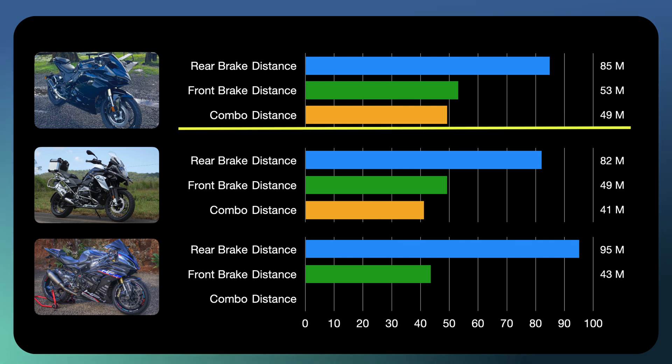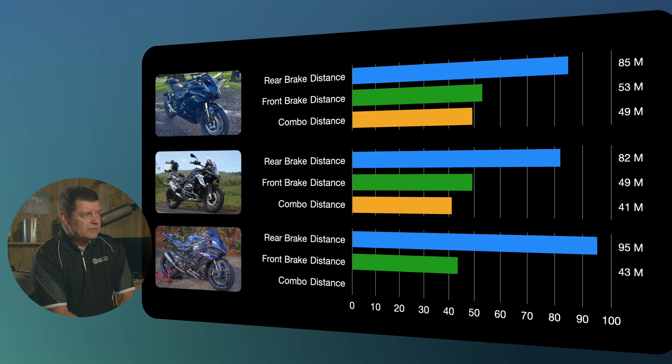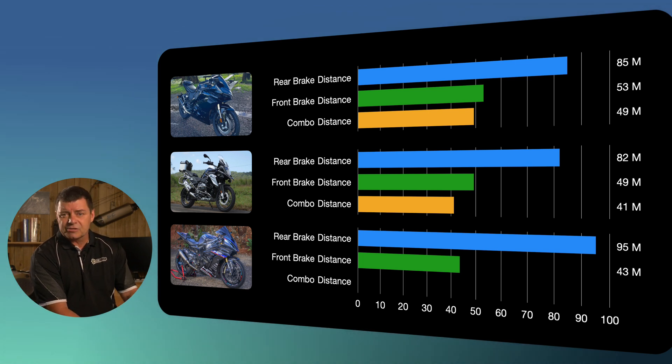For combination front and rear braking: the Moto4 stopped in 49 metres, knocking 4 metres off its front-only distance. The surprise was the R1200GS, which dropped all the way down to 41 metres — a significant improvement. Both front and rear ABS were being activated when we applied the brakes together. The rear brake on the R1200GS is quite good, and I'm not surprised by that performance. It was significantly better because we could not achieve that level of stopping with front brake only. So the rear brake actually helped — and I've had people say to me there's no point using the rear brake, but in the case of the R1200GS it makes a significant difference.